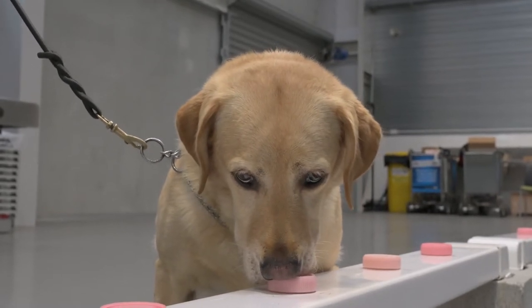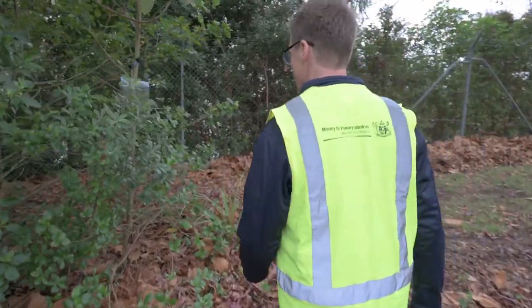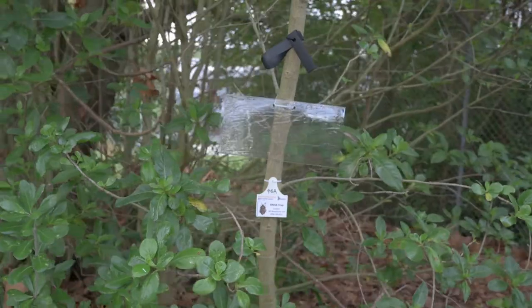These bugs need to be maintained with absolutely no risk of an escape. We maintain them in our high-level quarantine facility. The Ministry runs a surveillance program where traps are set up at 50 high-risk sites around the country.